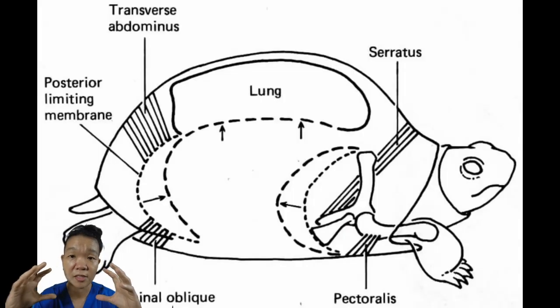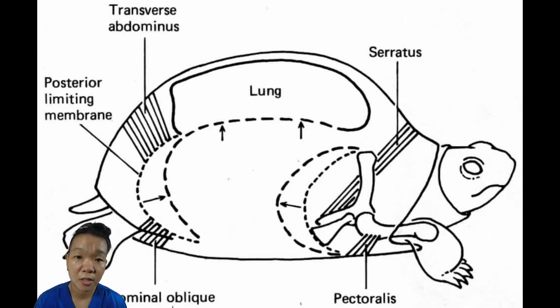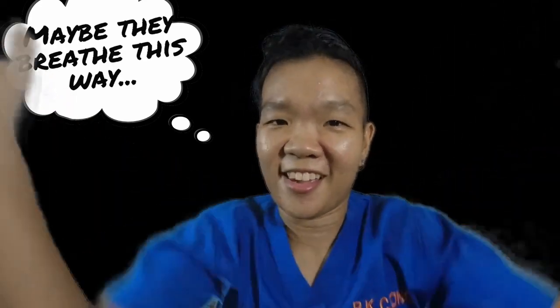With most turtles, the shell provides a fixed rigid volume, so the muscles instead pull on the connective tissues inside the body cavity to change the volume of the lungs. When a turtle brings its limbs or its head into the shell, that also changes the volume of the body cavity — inhale, exhale.